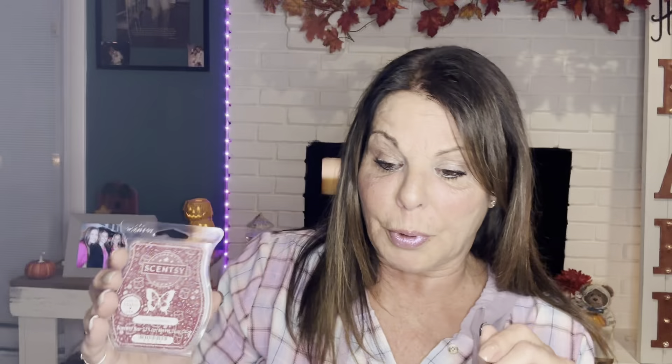One of our new ones right now — Rum Pum Plum — I think it's a limited time offer for the holiday collection. I don't have the scent notes to it, but it is sweet — it's like a sweet plum. This should be sweet plum pastry and sweet plum pastry should be Rum Pum Plum. This was so, so good. I had two bars in my October club and I'm leaving it in there to get another two bars for my November monthly. Love, love, love — that was really, really good.